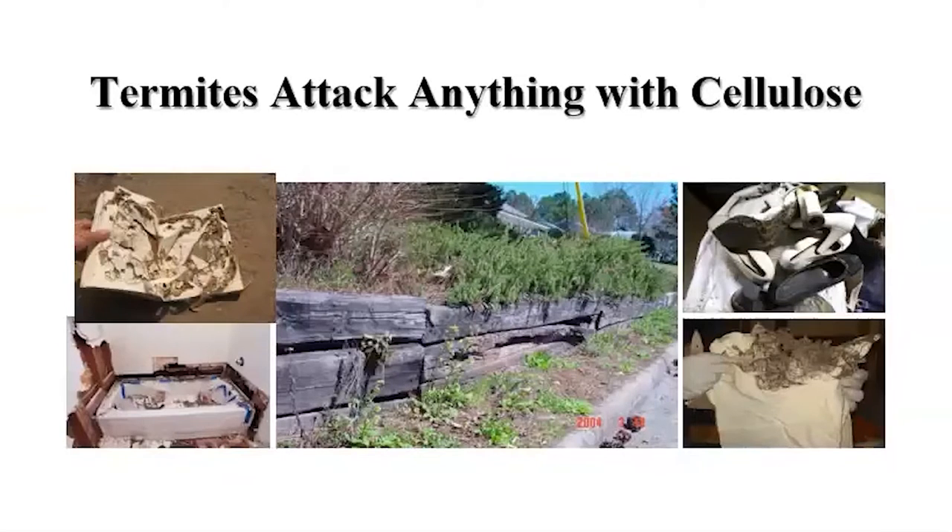Termites will also attack anything with cellulose. It doesn't matter if it's your book, documents, your furniture, even your clothes and your belongings. Termite damage can be anywhere — they eat anything with cellulose.